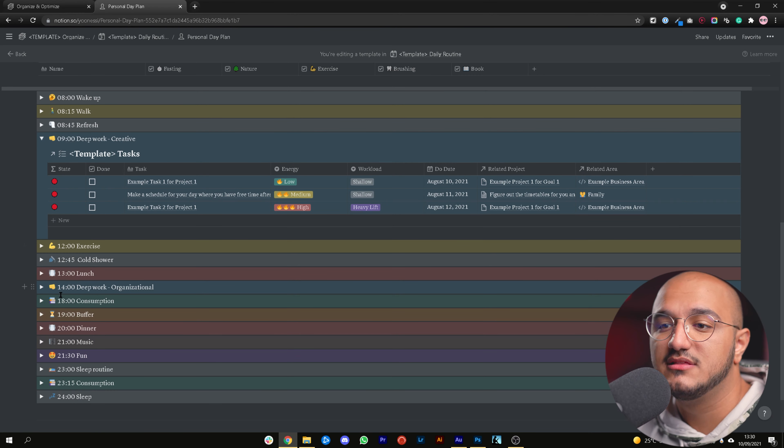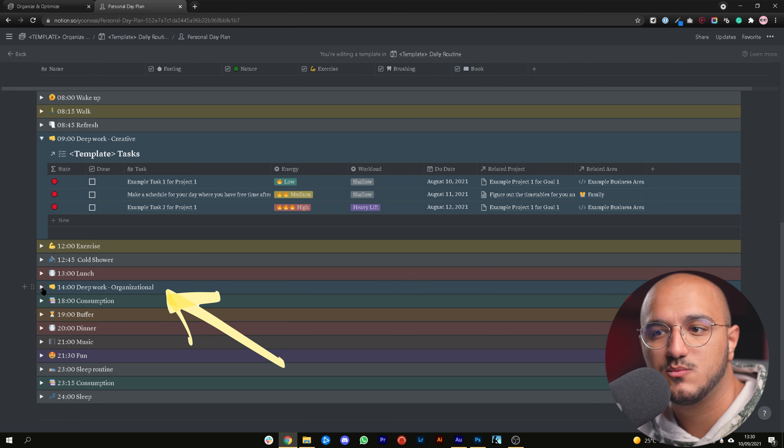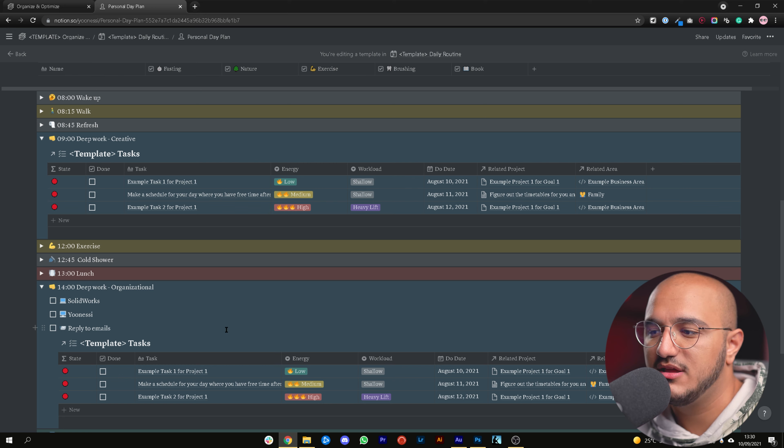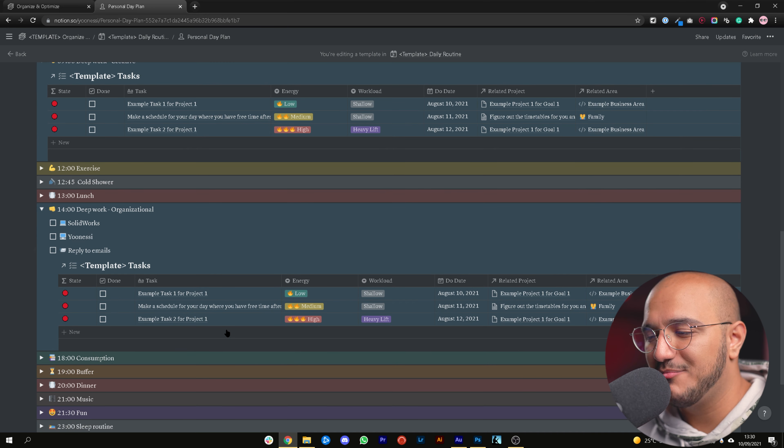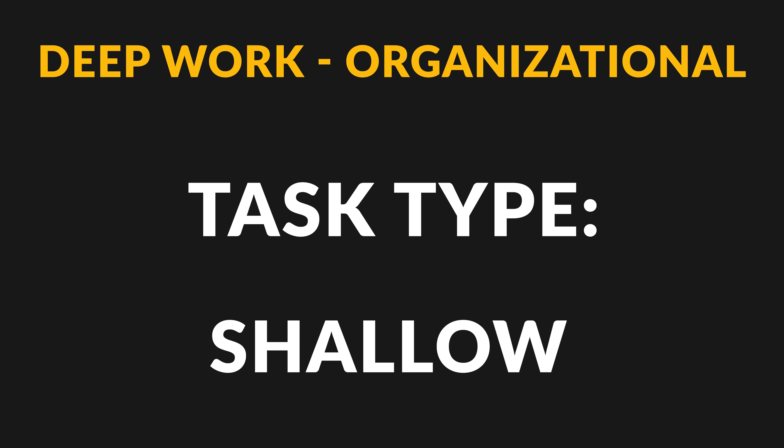Your heavy lifts and deep work tasks need to be executed in that slot for better, more productive time — it's optimized for efficiency. For those who work better at night, you can change your daily plan and still pull the same tasks database, filtered for a different time slot. Similarly, the other time slot from 2 to 6 is where I put a lot of my shallow tasks, since after eating I can't do heavy lift tasks.